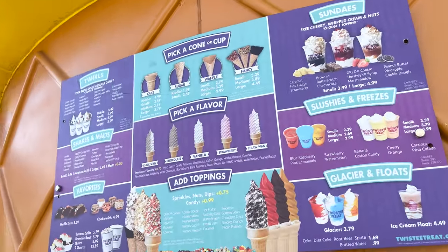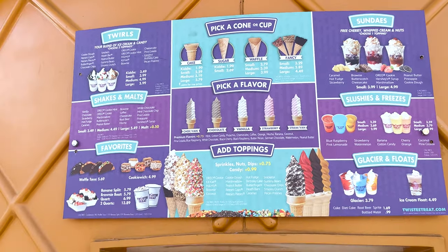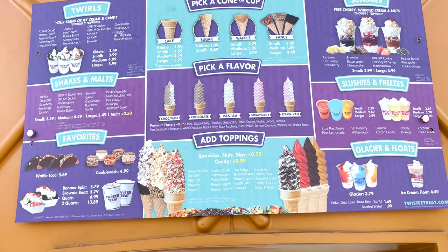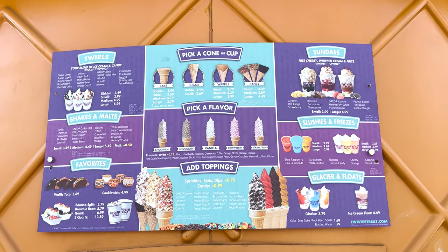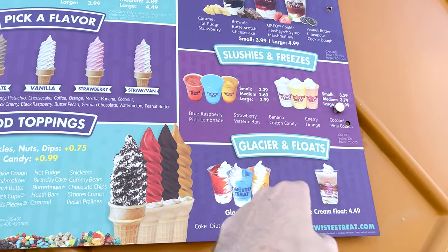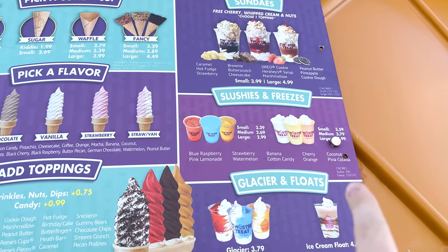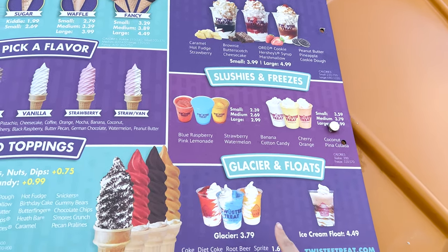Over here there is so much to choose from. Look at their slushes — they even have a different color section. All their premium flavors. Oh, you can get a kitty one, which may not be bad. I think I'm going to try a couple things just so we can see what all we're working with here. They have a cotton candy freeze, or you can do any of these flavors in a slushy or freeze flavor.